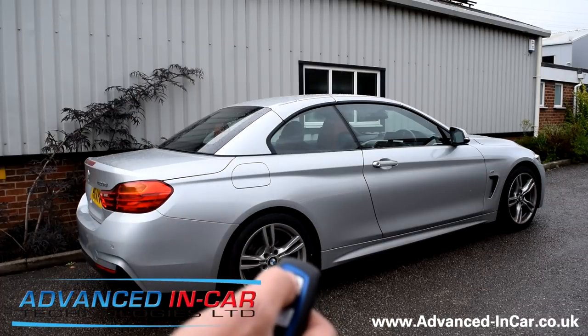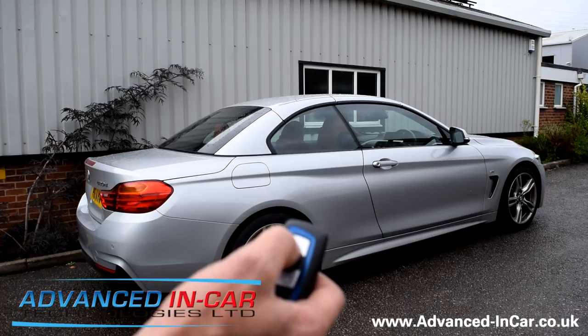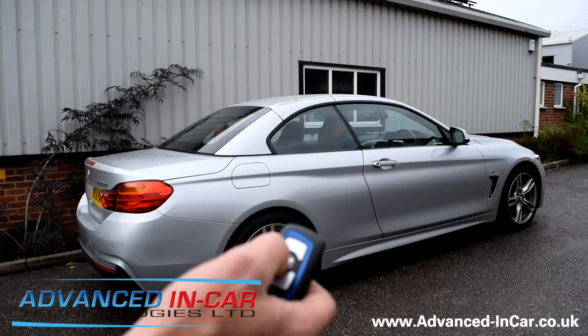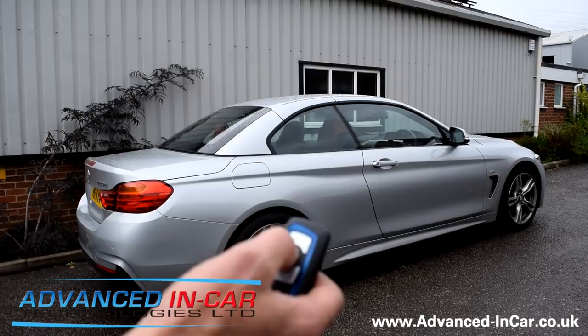What we've done is we've fitted it in line with everything that's already in the vehicle, but we're going to allow the comfort open and close via the key fob, which is what everybody asks about — so you can sit at a pub bench somewhere and open and shut your roof.